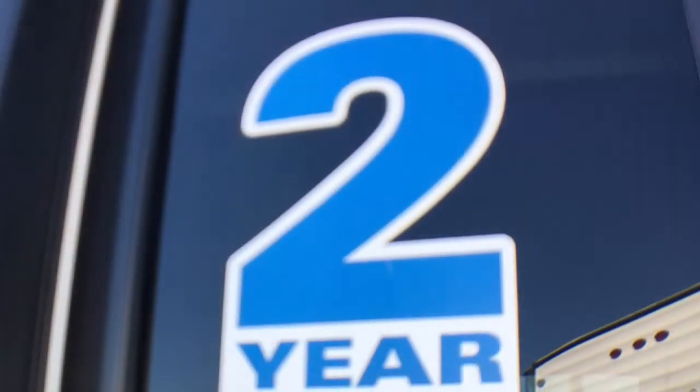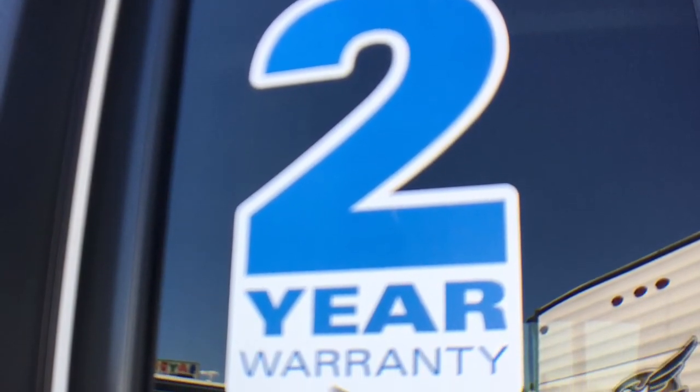We offer a one-year Thousand Trails membership with purchase of this trailer, along with the two-year limited manufacturer warranty.